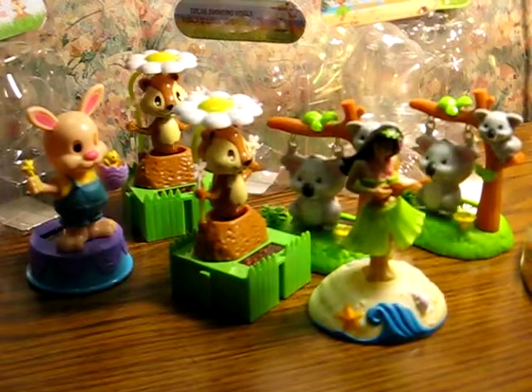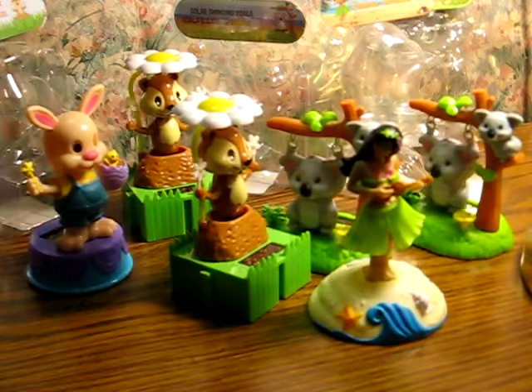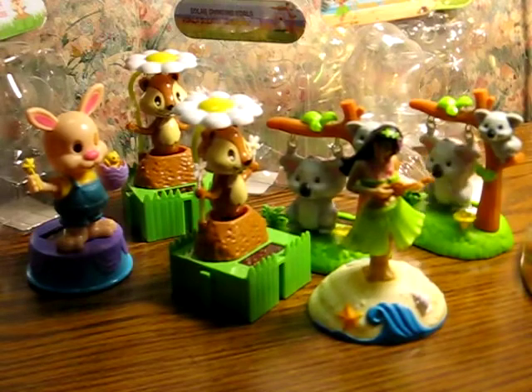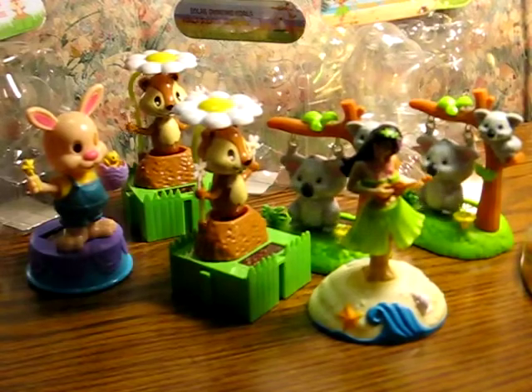Here's a batch of various solar dancer decorations that are going up for sale. These are all going up individually, but I figured I'd just show them all in one video. Once their listings are ready and live, links will be posted right here in the description.